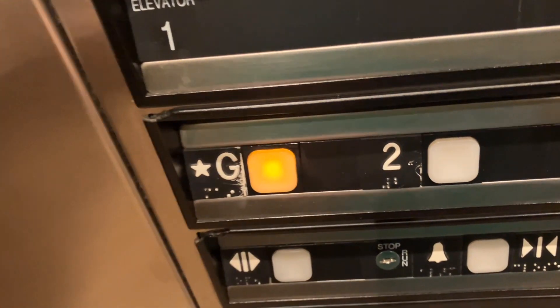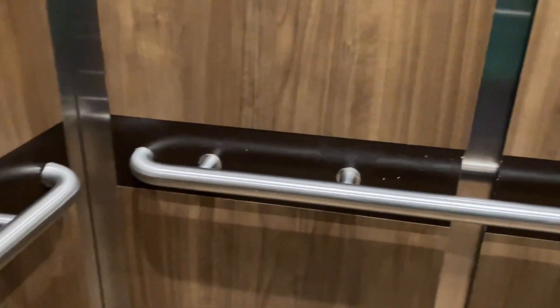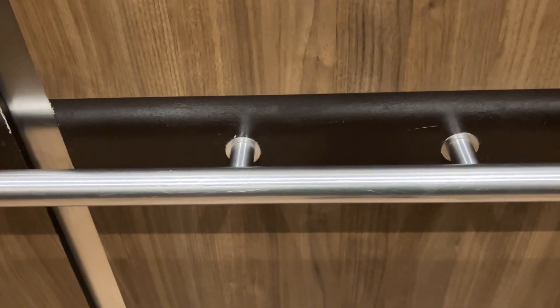Here we are on three. Now I'll get back down to the ground. It's a very nice elevator.